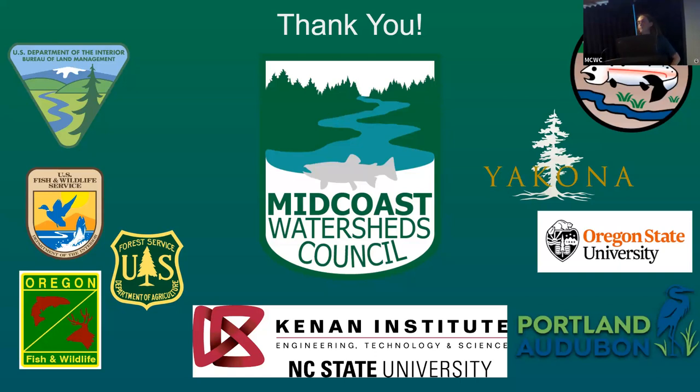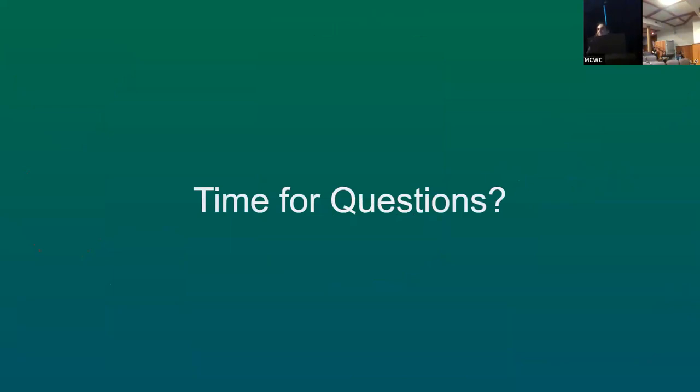We have some time for a couple of questions. For each of you — when you first came, what were your expectations of what you were going to be doing? What was different or more than what you expected, and what was less than what you expected?